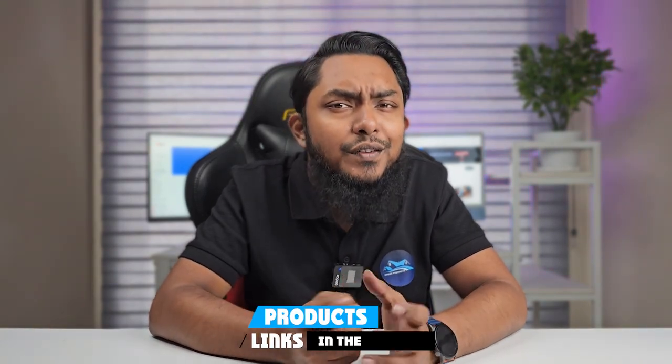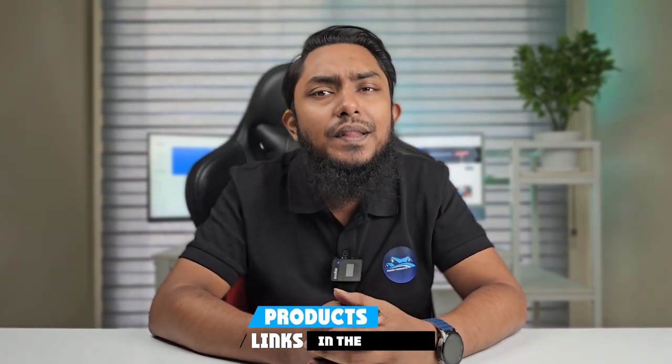Welcome to House Products. Today, we are diving into the world of bathroom essentials. If you have ever slipped or just want to add a touch of luxury to your shower experience, you are in the right place.